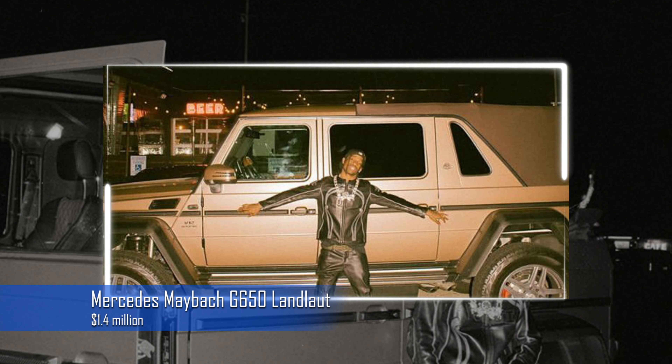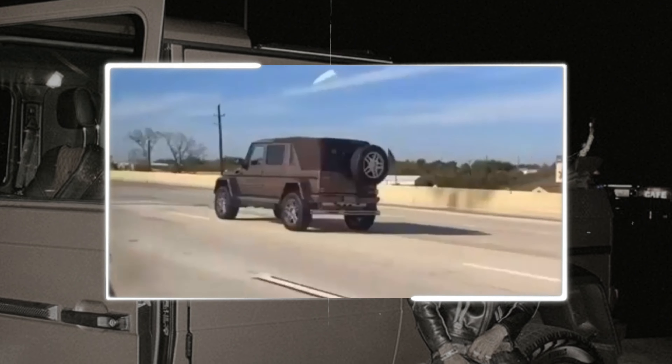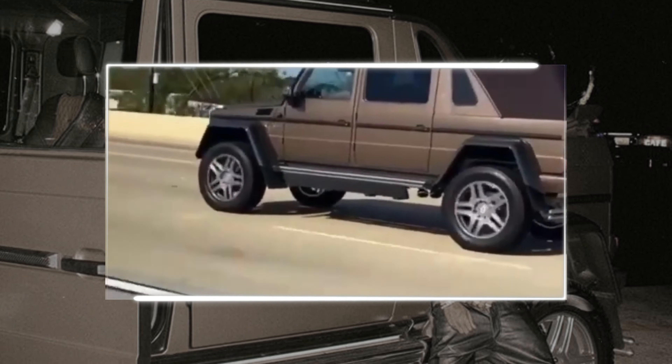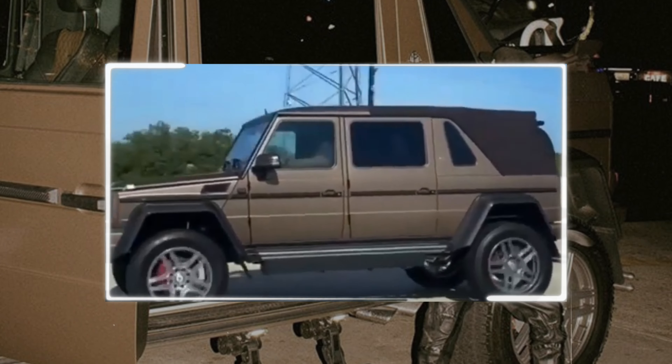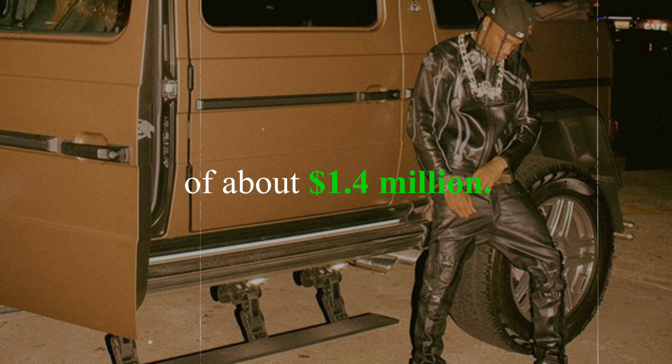The ultra-rare Mercedes Maybach is now the star of his Mercedes collection. This limited edition G-Wagon radiates luxury at every step thanks to its plush interior and powerful V12, which generates 630 horsepower. It is an example of class with a price tag of about $1.4 million.